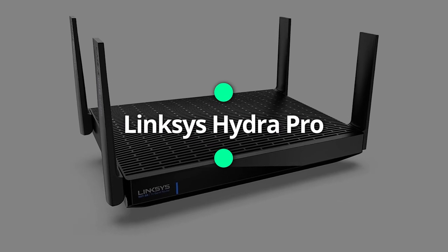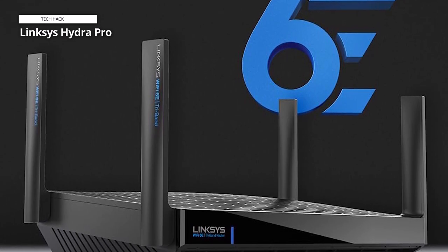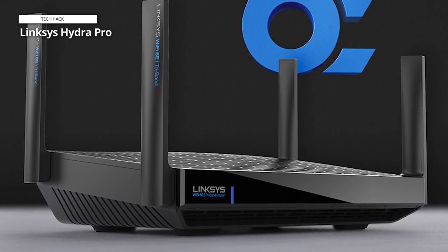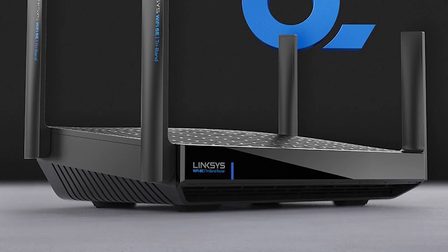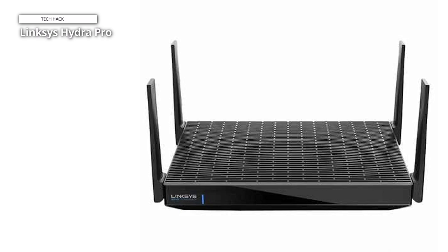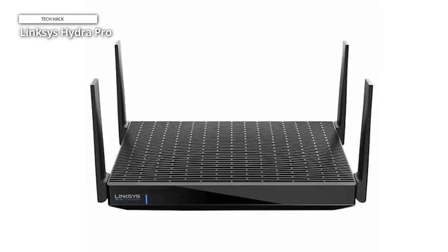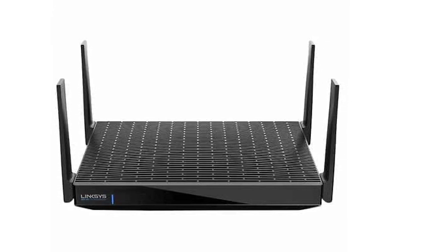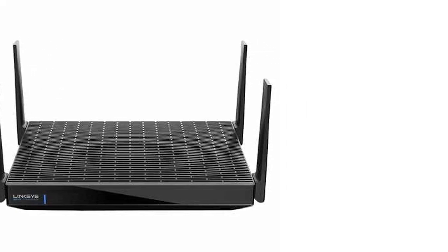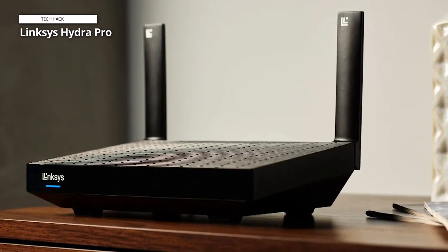Linksys Hydra Pro. Last but not least is the Linksys Hydra Pro. With a dedicated 6 GHz band, this Hydra Pro 6E mesh wireless router enables lightning-fast data streaming and connectivity across devices throughout your entire property, from the kitchen to the guest house. With its five Ethernet ports, this Linksys Hydra Pro 6E router has a Wi-Fi range of up to 2,700 square feet. With the help of the free Linksys app, you can quickly set it up and control your mesh network system from anywhere, at home or on the move.